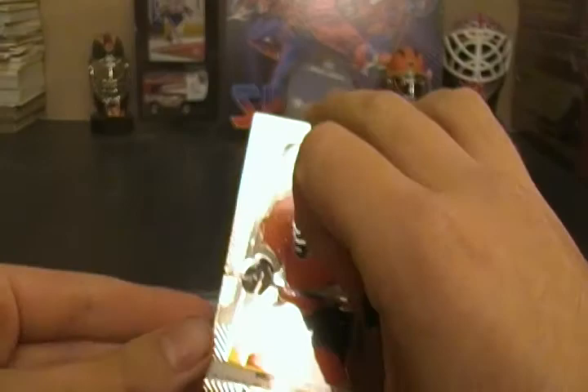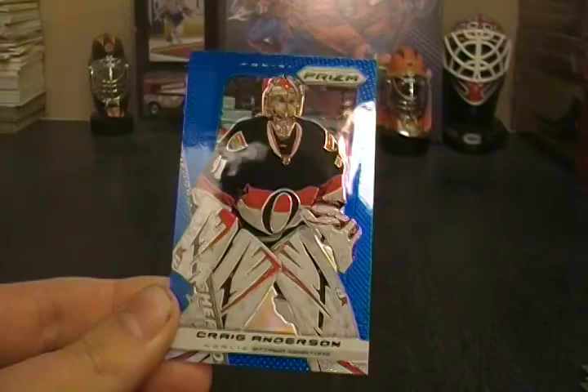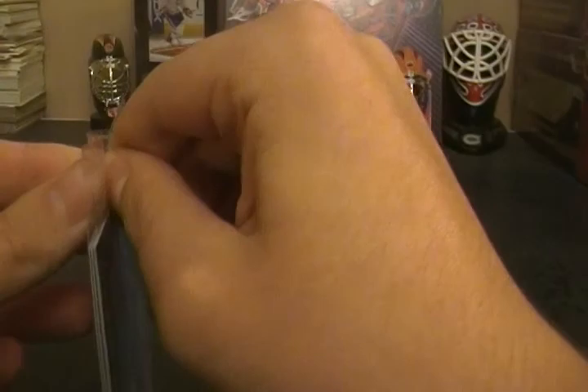This is going to be a regular blue version without the pulsar — so Matt Reed. Still Walmart exclusive but just without the pulsar. Max Pacioretty, Devin Dubnik, and a Craig Anderson regular blue. I don't know which ones are worth more, the blue or the blue pulsar, but I'm assuming the blue pulsar just because they're not guaranteed per pack. And here is the pack of pulsars.